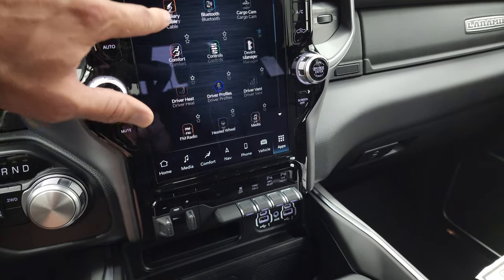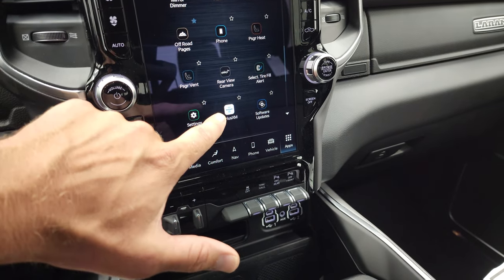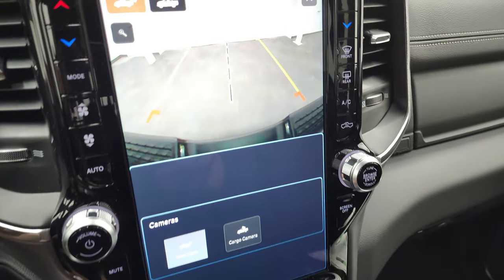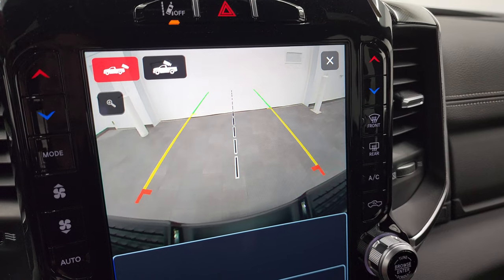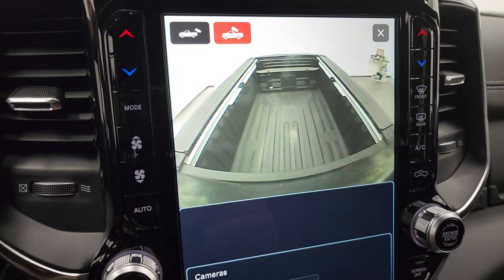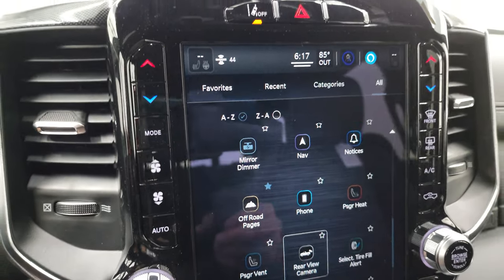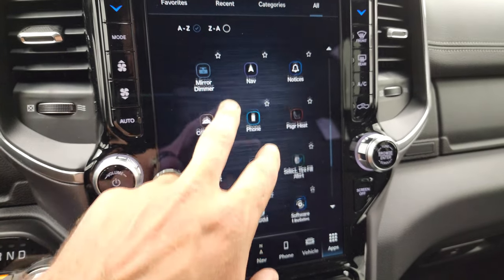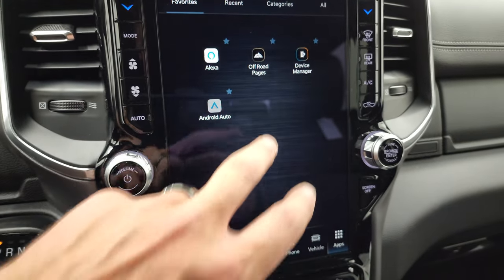You have Android Auto, Apple CarPlay, and select tire fill alert. Check out that backup camera — they made them HD now so you can get hooked up to your boat, camper, or trailer really easily. You can zoom in when the truck is on. You also have your cargo cam which shows what's going on in the bed. We could go over this radio for hours, but let's look at the off-road pages.